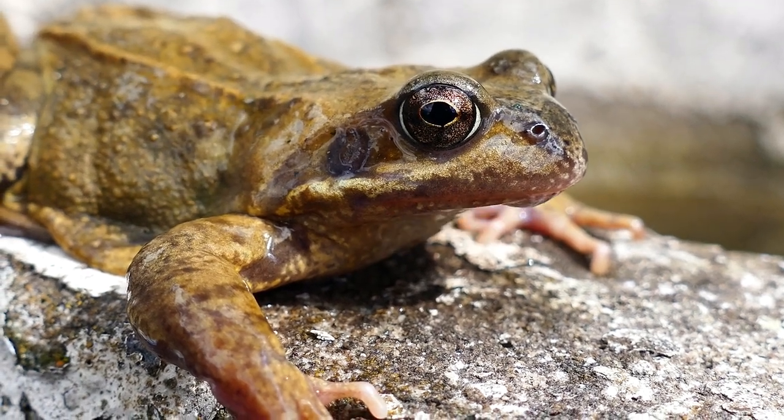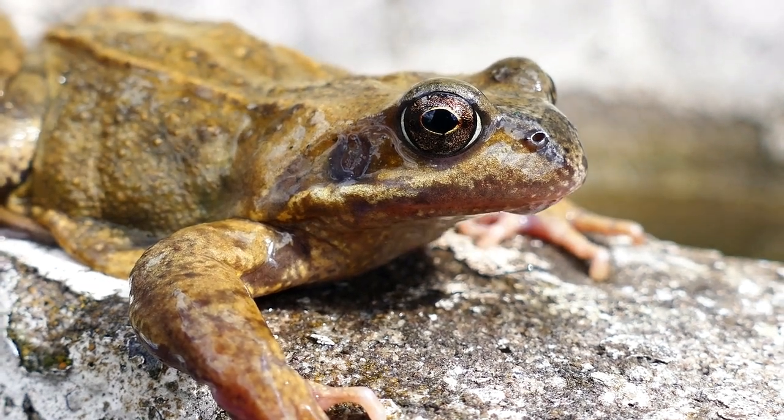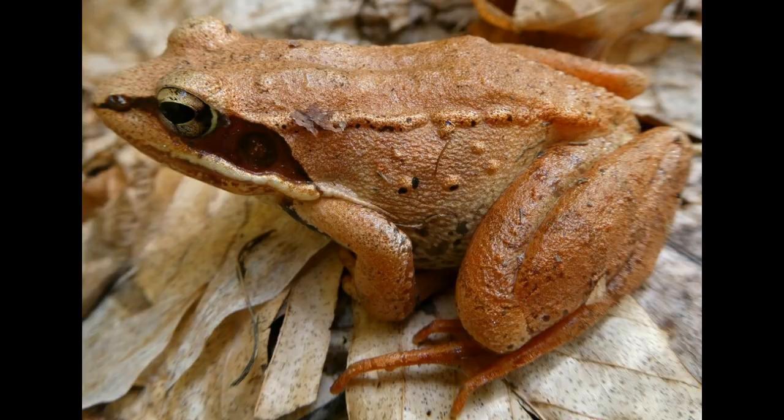Imagine an animal that can freeze solid and come back to life. This isn't science fiction — it's the remarkable ability of the wood frog. These small amphibians have a superpower that allows them to survive in some of the harshest winter conditions on Earth.